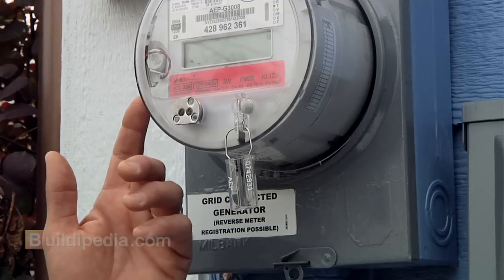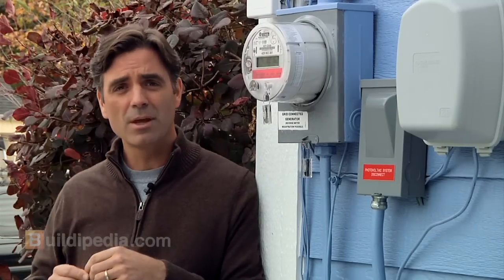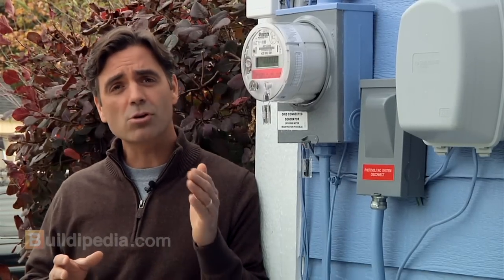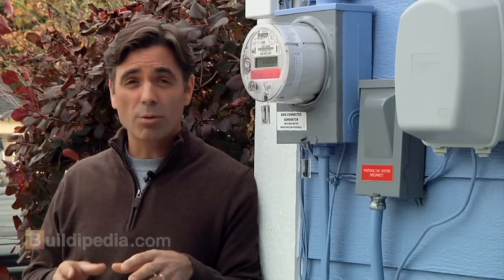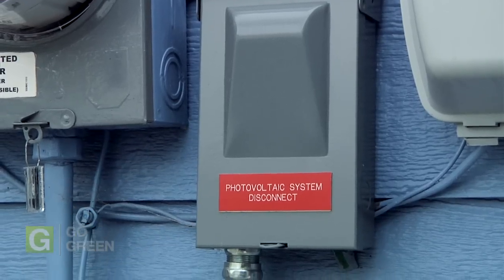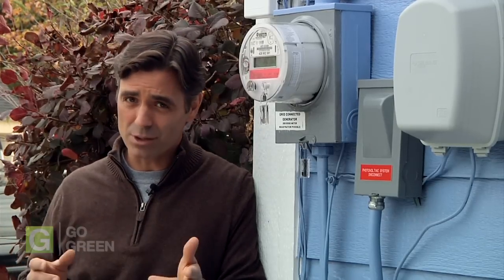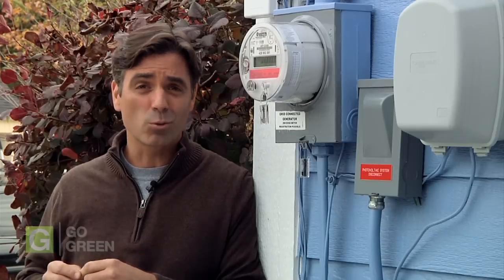This meter shows two numbers — one is the power that I've bought this year, and the other is the power that I've sold. When your system is installed, the electric company will probably come out and replace your meter with something like this. The solar installer will also need to install a grid disconnect like this one, to make sure that no power flows from your house onto the grid while there's an outage. This keeps workers safe when they're working on the lines.